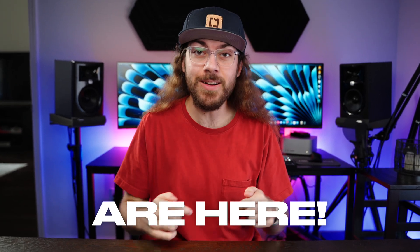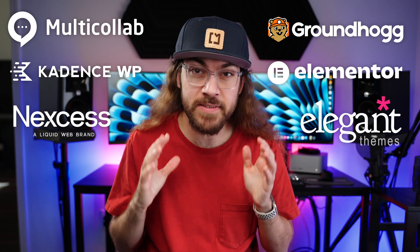Black Friday and Cyber Monday are here and in this video I'm breaking down my favorite deals on some of the best WordPress products. Make sure you watch to the end because these aren't just average sales — these are some of my absolute favorite deals and the best prices you'll see on most of these products all year.